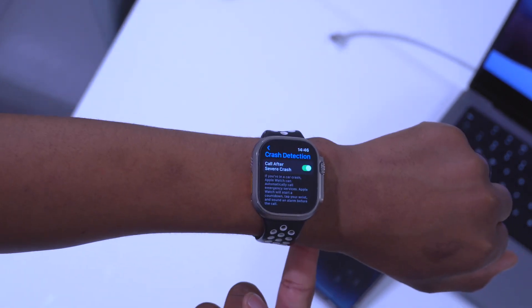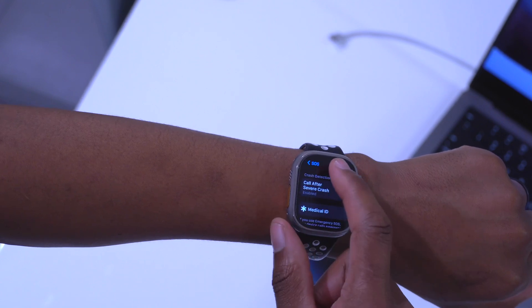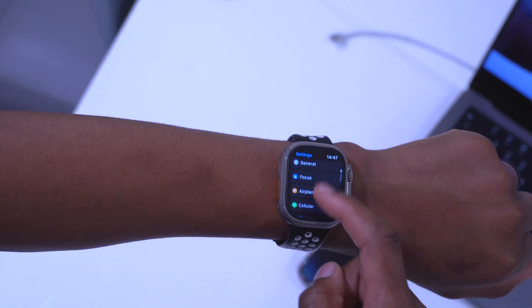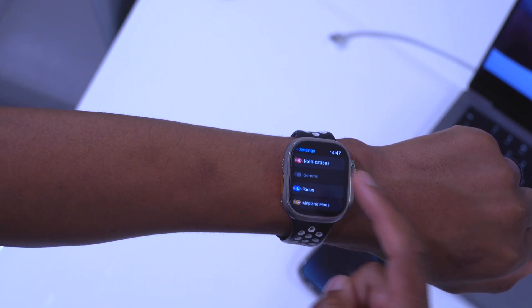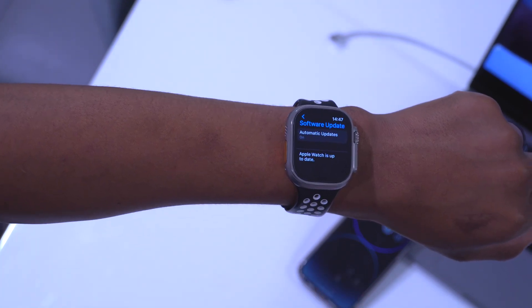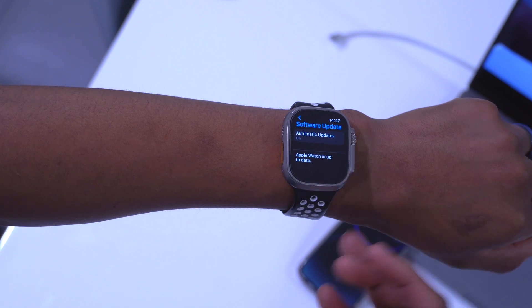Like any other watchOS update, watchOS 9.2 includes major security improvements. Be sure to check Apple's security update page to make sure you are on the latest watchOS version and have the latest security updates.